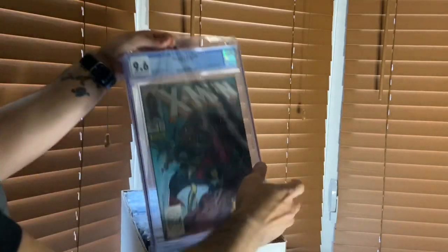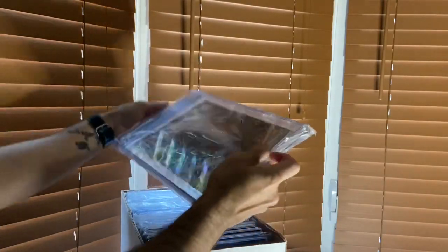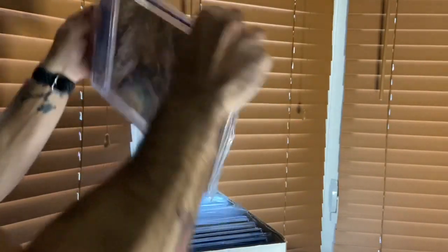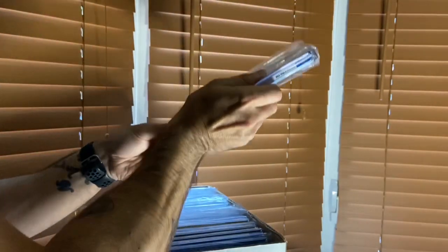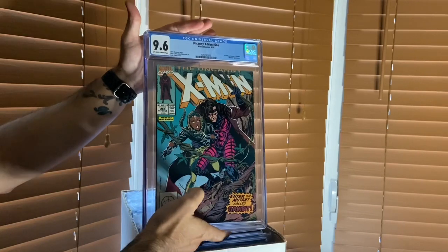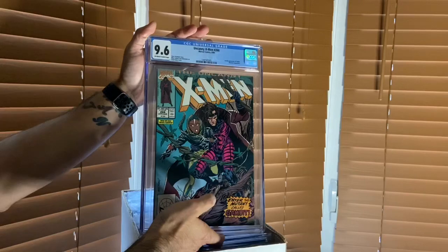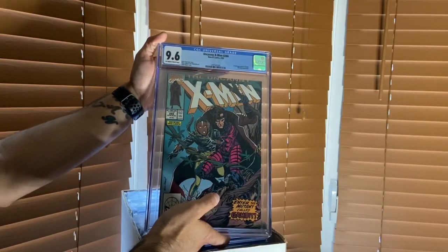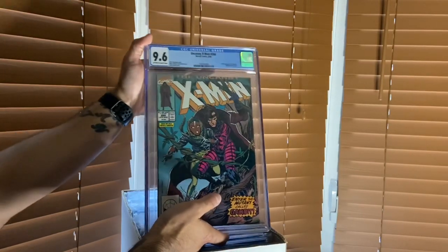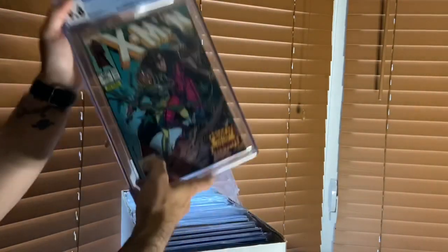Next one - the most iconic of all Gambit CGC graded books I own in my collection. The plastic on the slab is a little difficult to get out, but 9.6 graded - the first appearance, well, highly debated first appearance, of Remy LeBeau: X-Men 266. The holy grail of all Gambit books, 9.6 graded. You'll see a couple more of these in my collection.